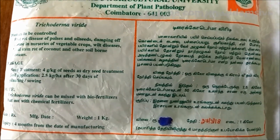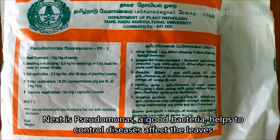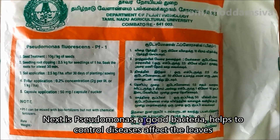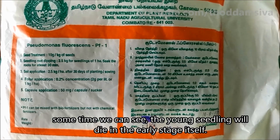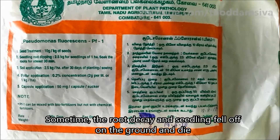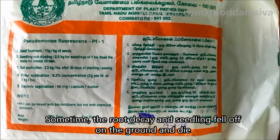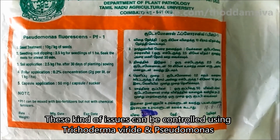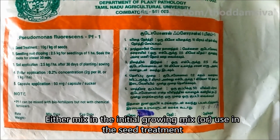The next is Pseudomonas. Pseudomonas has a lot of Pseudomonas. Trichoderma and Pseudomonas — the two should be cut off with a circle with a head.